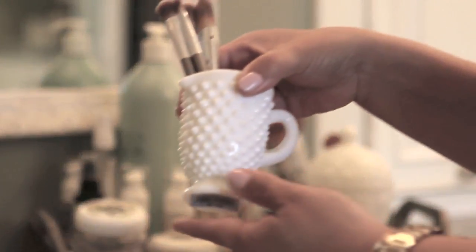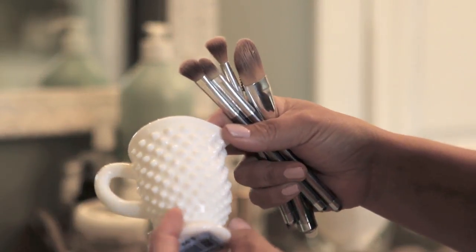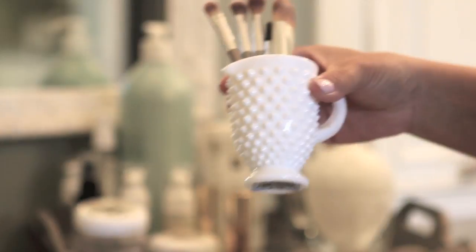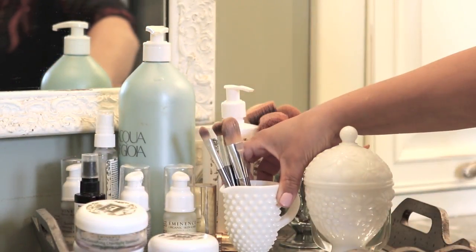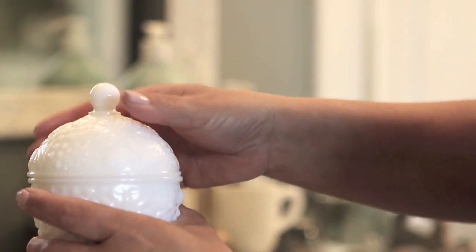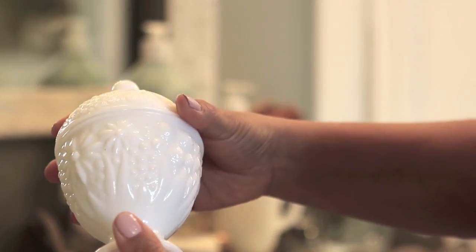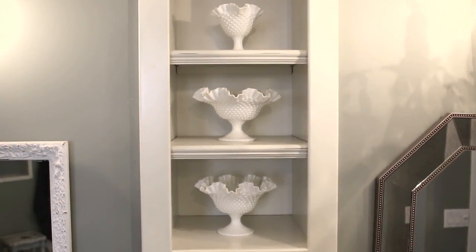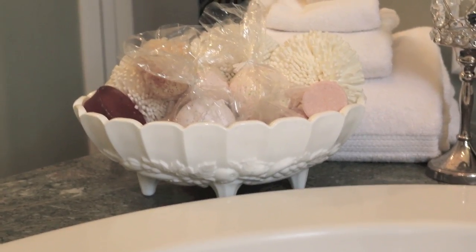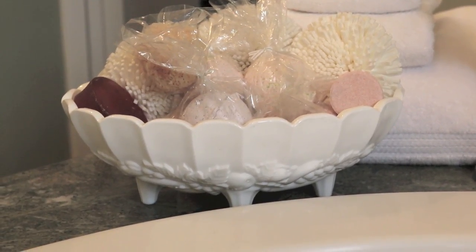I'm going to start in the master bath, where I love to use little creamers and sugar bowls for makeup brushes. This little beauty is a hobnail pattern, and she was a mere $0.99. I received this candy dish from my friend Beth, and I use it for Q-tips. These three hobnail pattern bowls sit on the shelves as decorative pieces. This milk glass fruit bowl sits next to the tub where it holds bath bombs, sponges, and soap, all within my reach.